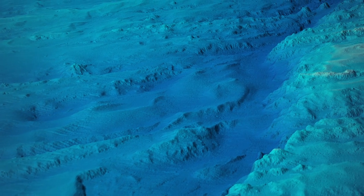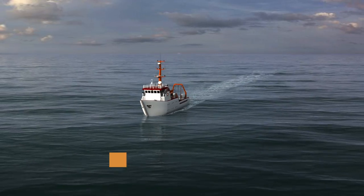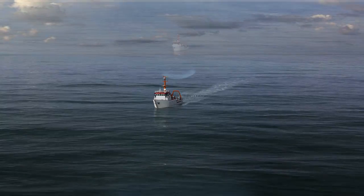A high resolution map can be created through a comprehensive bathymetric survey, which collects high resolution data from the seafloor. Bathymetric data is gathered through the use of multi-beam sonar equipment mounted on a ship's hull.